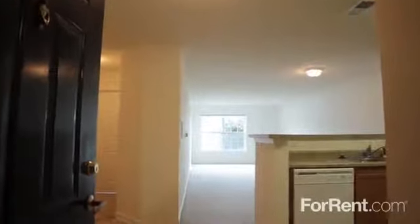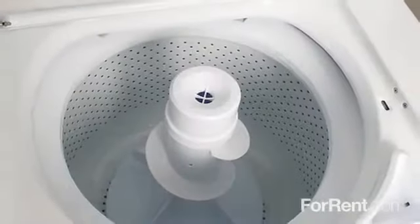Our spacious and energy efficient one, two and three bedroom floor plans feature oversized walk-in closets, plush carpeting, ceiling fans and a laundry room with washer and dryer connections.